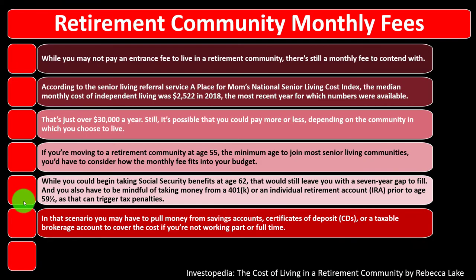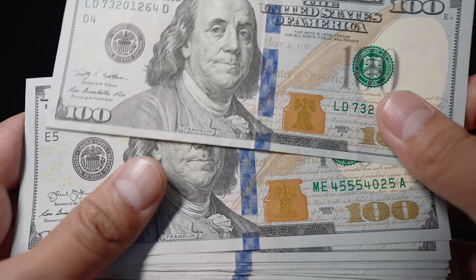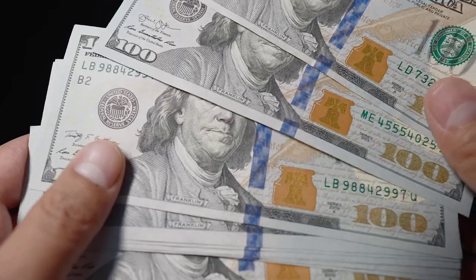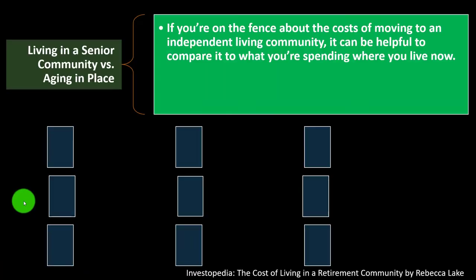In that scenario, you may have to pull money from a savings account, certificates of deposit (CD), or a taxable brokerage account to cover the cost if you're not working part or full time. Taking money from a taxable account can affect your tax liability, so you may want to talk to a tax professional about the implications of using that money to pay for retirement community living.